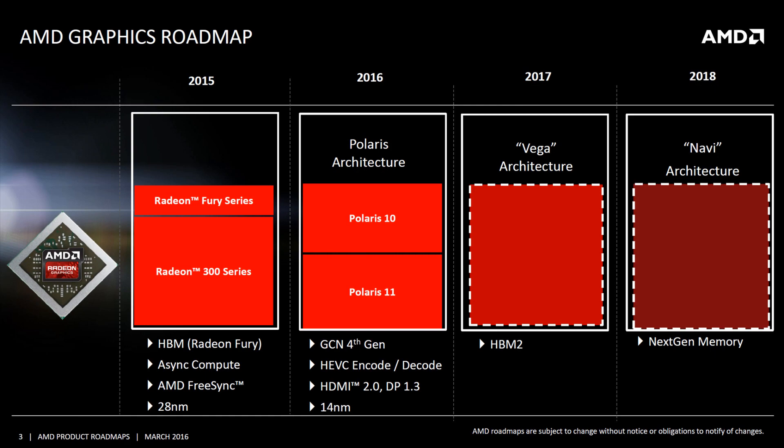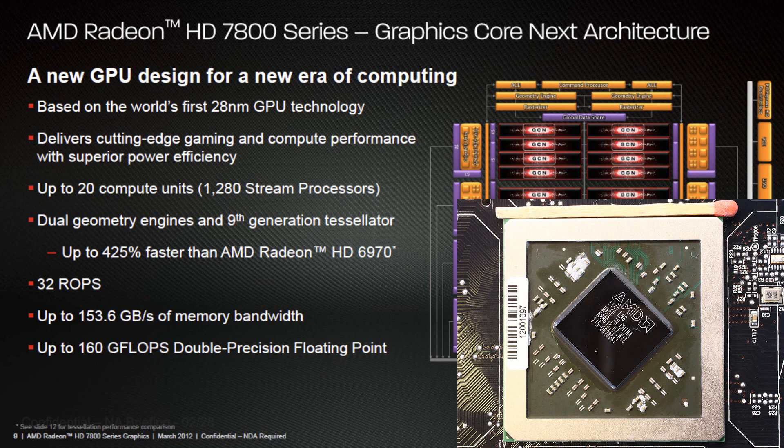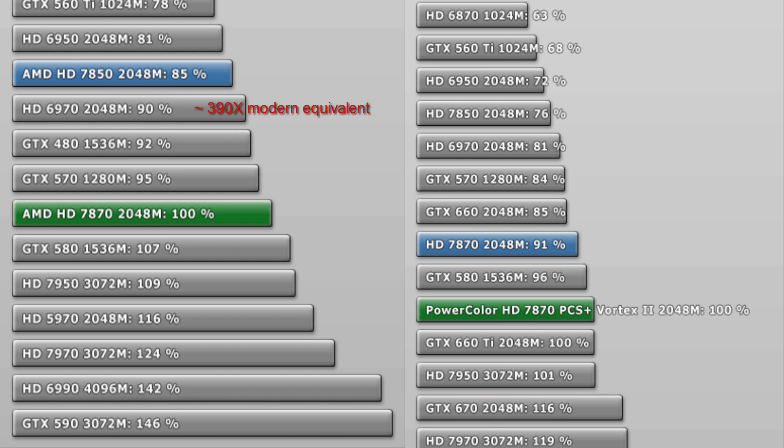To make an educated guess, let's examine the last time AMD transitioned to a new node as well as a new architecture. Meet Pitcairn, or the AMD 7870, a small mainstream chip which packed a lot of performance for its size, power, and price. This comparison is interesting because Pitcairn is actually very similar to Polaris 10 in size and estimated power profile. We can see that the 7870 delivered performance that beat AMD's previous top GPU, the 6970, which in today's tech would be equivalent to the 390X. Pitcairn also came very close to NVIDIA's big GPU, the GTX 580, which is the Titan X equivalent.